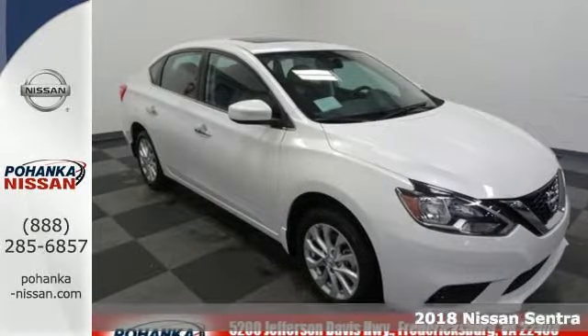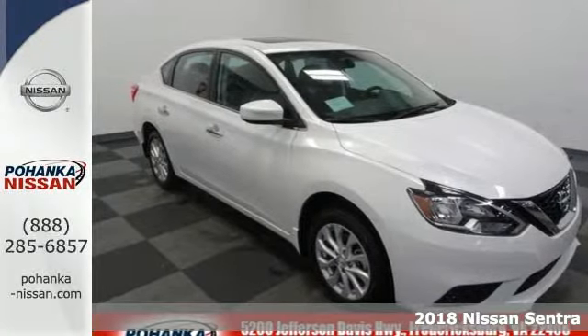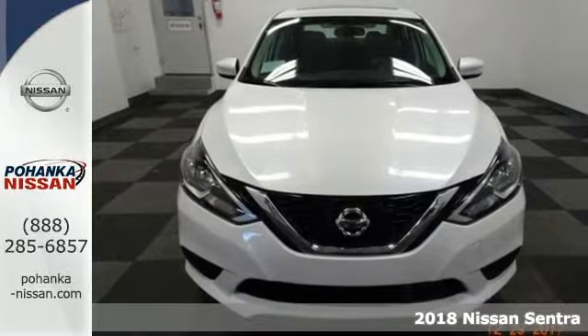It's a 2018 Nissan Sentra. Empower yourself behind the wheel with more seriously satisfying standard features.